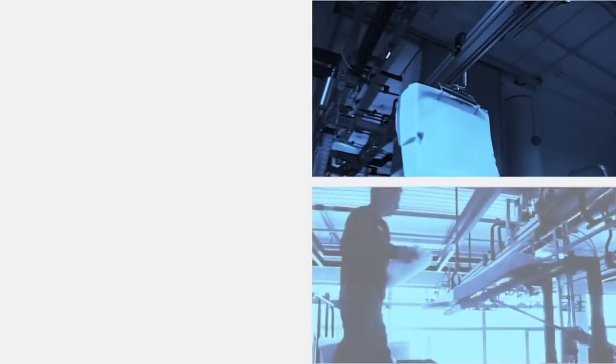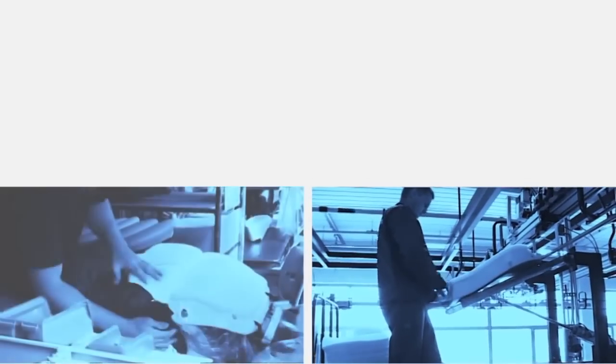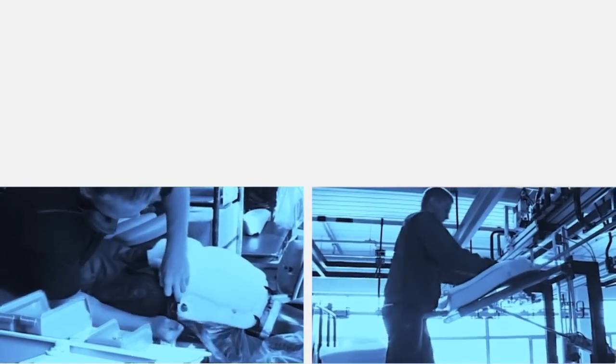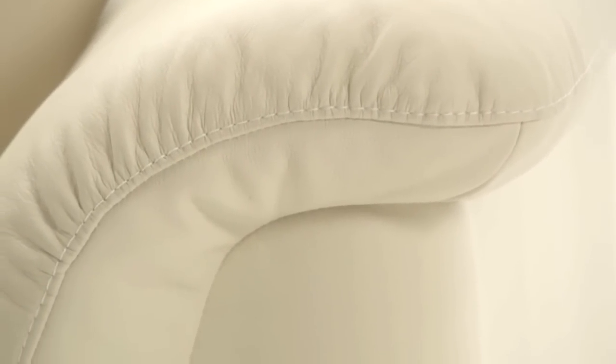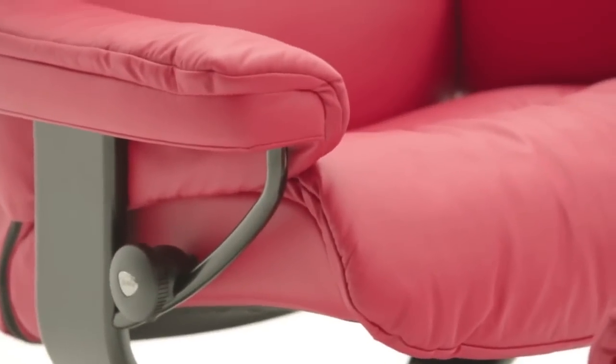On top of that, a firm, dense foam that will provide support and hold its shape for years or decades to come. Next, a layer of softer foam and polyester fiber to provide a cushion of air. And next to the body itself, only the finest leathers and fabrics. Finally, the concealed swivel ring enables you to turn easily in a full circle, because ease of movement adds to your comfort.